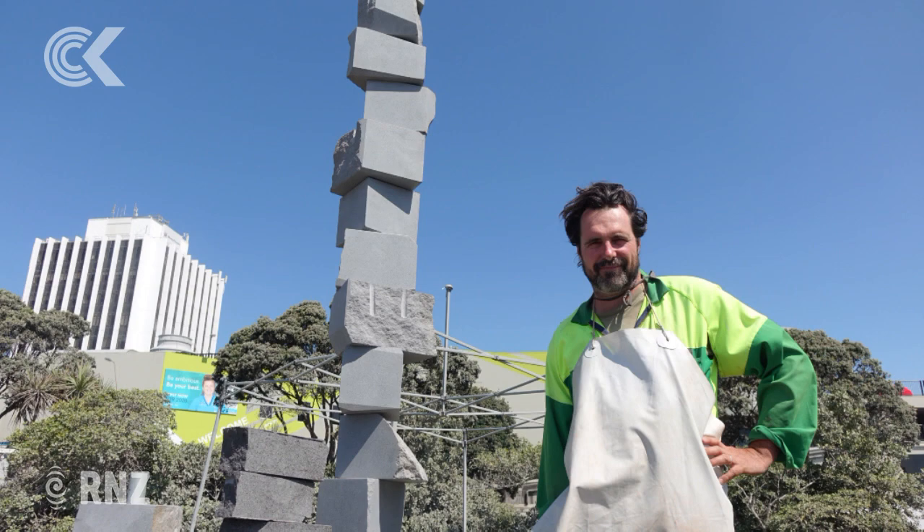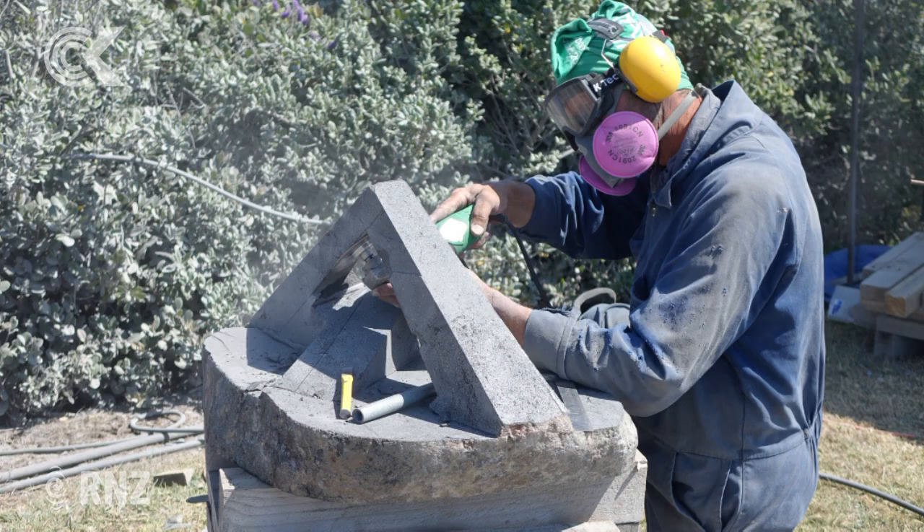Mr Flay admits he's had some interesting reactions to the work, especially from children who wonder how it remains upright. The artists have to finish their works by Friday before the site opens for public viewing ahead of an auction on February the 1st. Last symposium, the most expensive piece sold for $17,000.